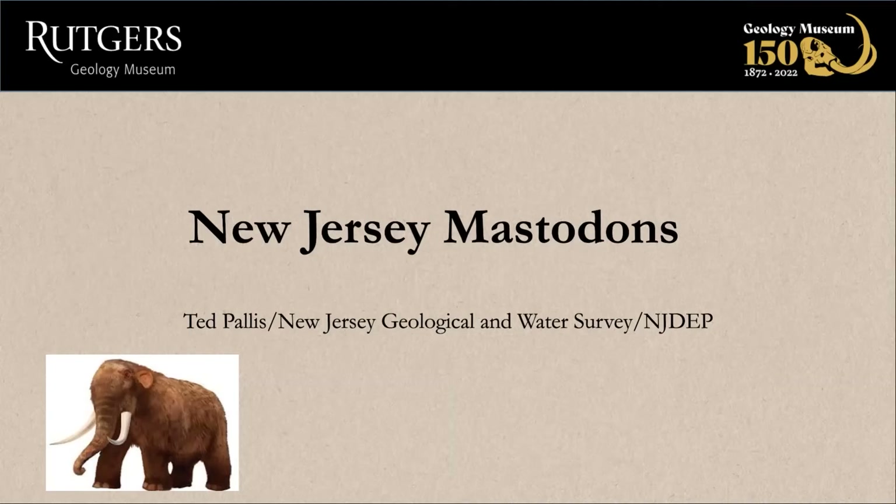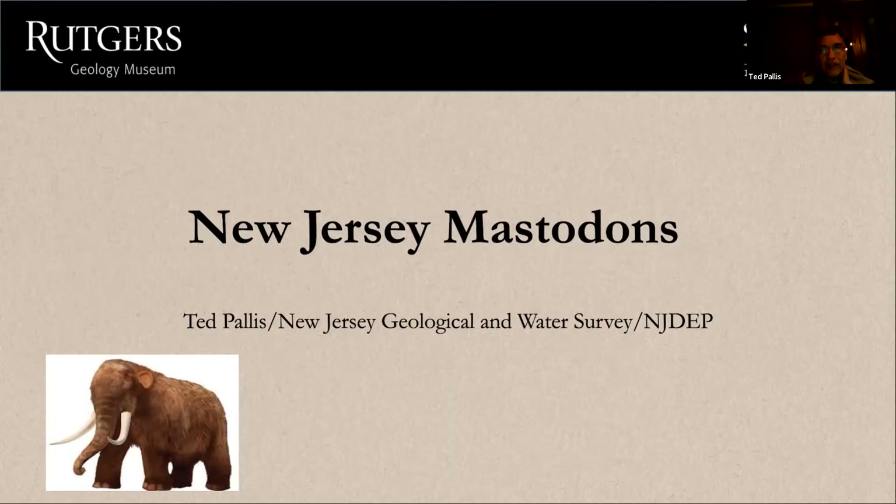Hi everybody, my name is Ted Palace. I work at the New Jersey DEP, the New Jersey Geological Survey. I wanted to give a little talk on New Jersey mastodons tonight. About three years ago I did a report on all of the mastodon discoveries in New Jersey — I wrote about the history, how they were found, and things like that.